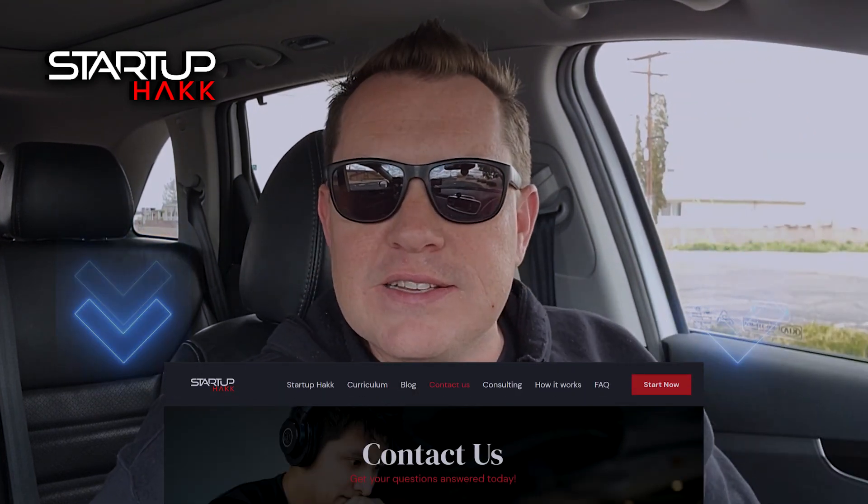So check out the link down below and contact us today so we can help you get your business moving in the right direction by helping you with your software needs.